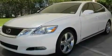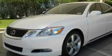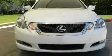Additional features include aluminum wheels, a low tire pressure indicator, steering wheel mounted stereo controls, and this vehicle has less than 17,000 miles.